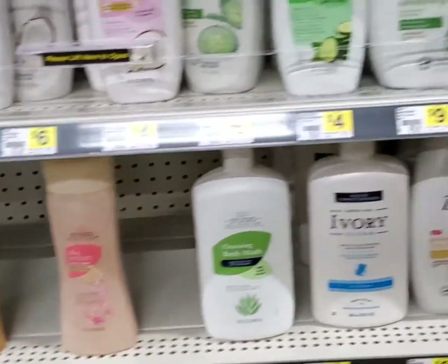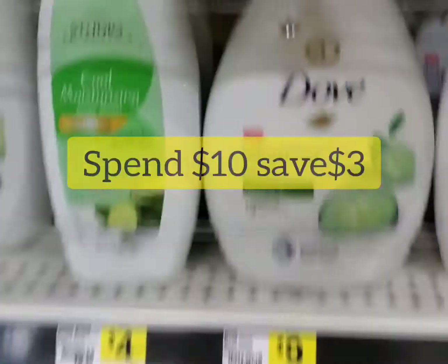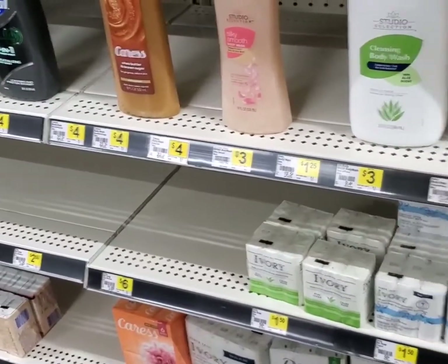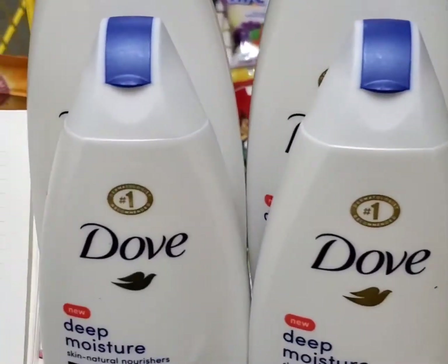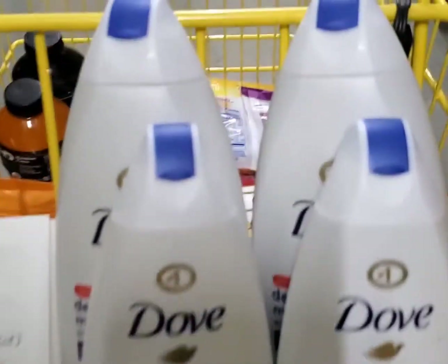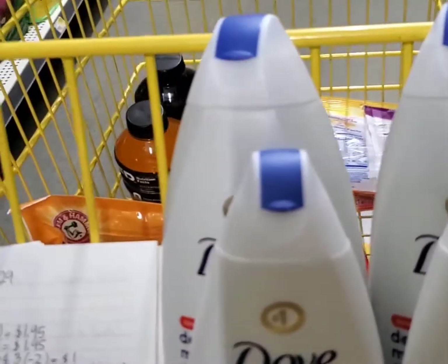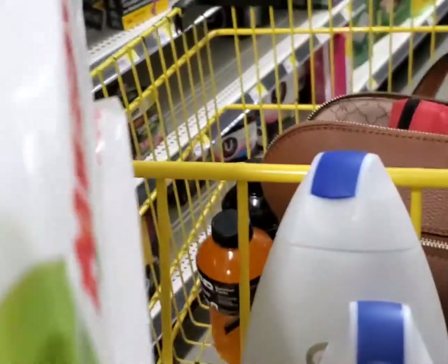There was no Ivory body wash so I went ahead and got the Dove. The Dove is on sale and we have an exclusive coupon on some of our apps. There's a promo that says when we spend $10 on Dove we save $2, and we also have an exclusive coupon for $3 off of $10, so that's $5 off altogether. I also have paper Dove coupons. I got two larger bottles for $6 and two smaller bottles for $4.50 because I have a customer who would love some body wash — why not make it a sweet deal.